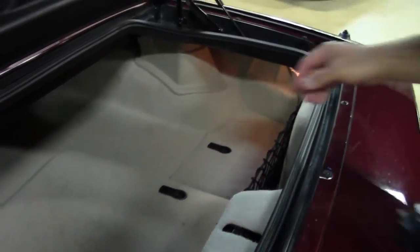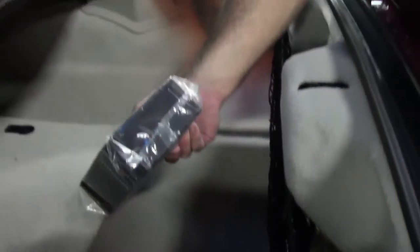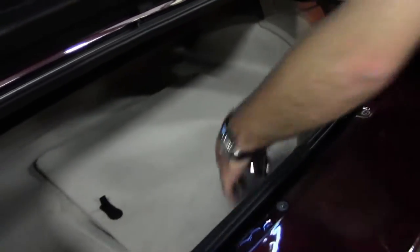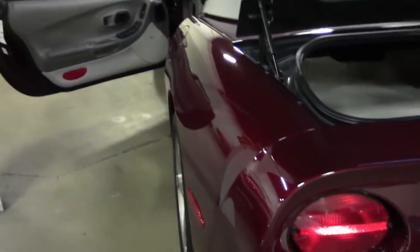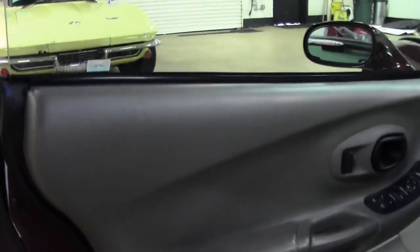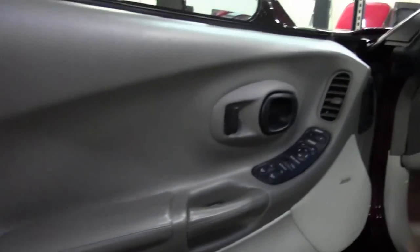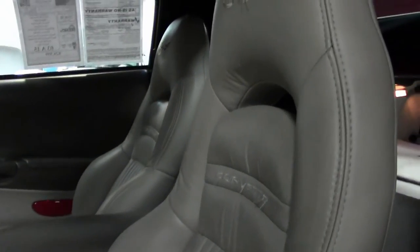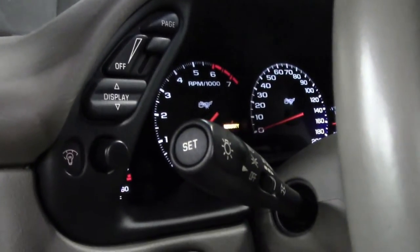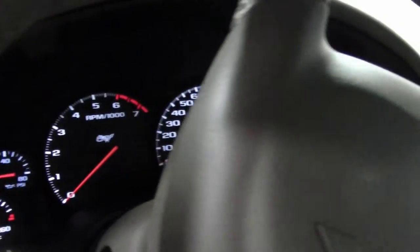We haven't even detailed this car — that's how clean it is. I feel confident showing it to you. Original 12-disc magazine in the plastic still. This car will get a full detail and of course it'll get our two-year, 50,000-mile limited powertrain warranty, which will cover your engine and transmission on this car. Two years or 50,000 miles from the time you drive it off the lot.